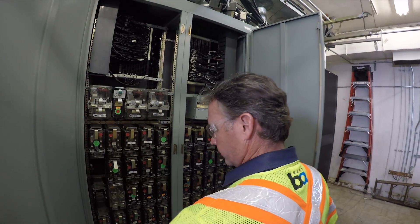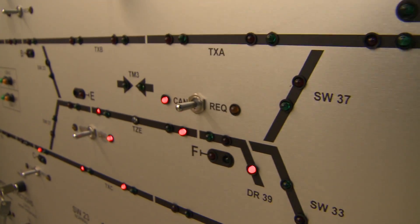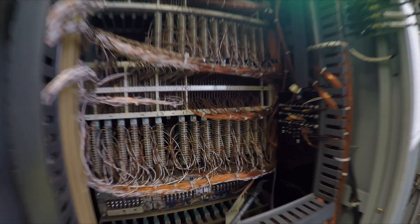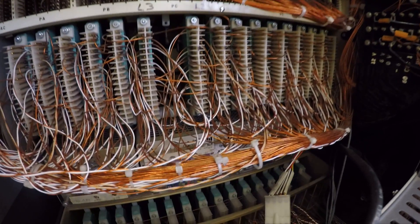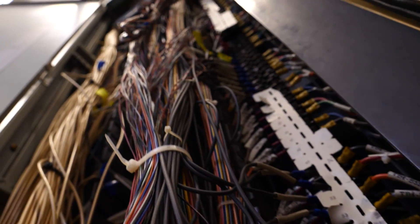The current system is very safe, but it's old. The fixed block system requires a lot of equipment to operate — signals, cables, wiring, and more are needed for the system to properly function. Much of that equipment is at the end of its design life.